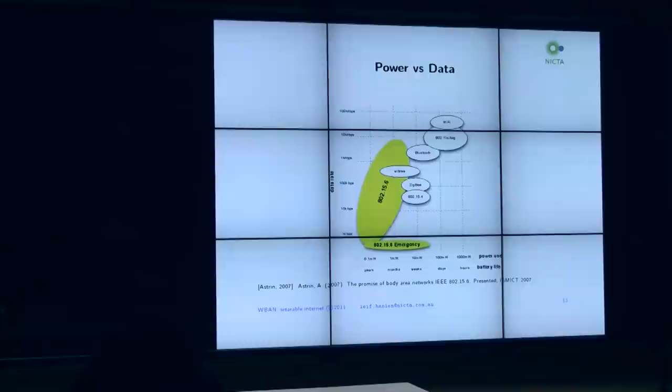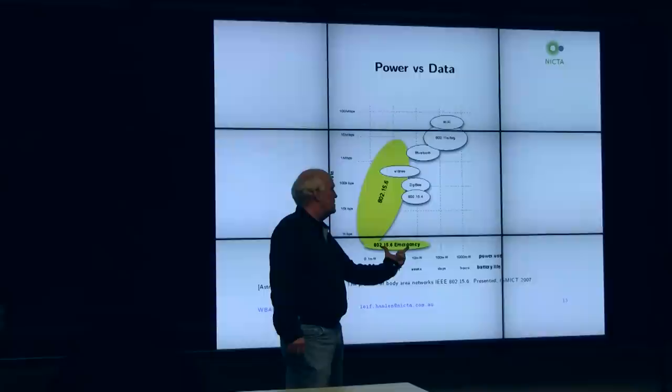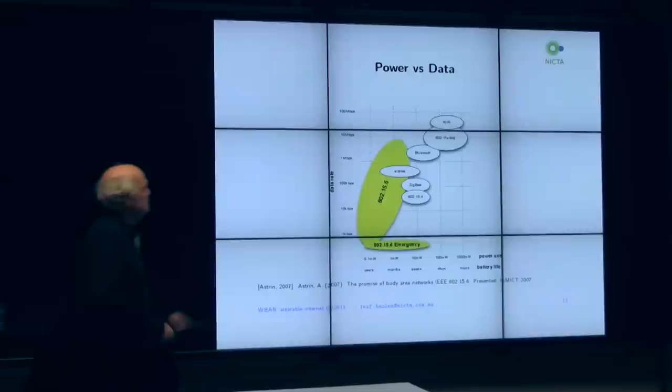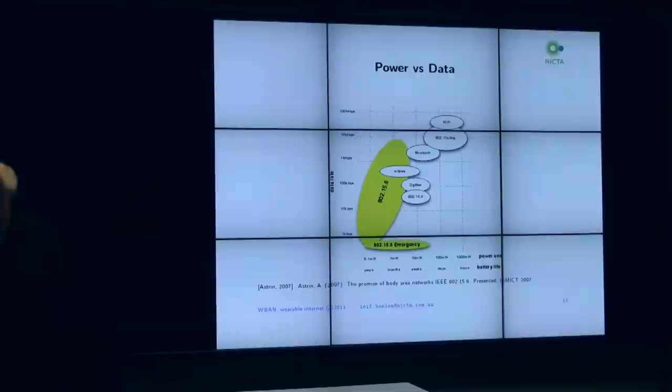This graph shows data rate versus the amount of power used and battery life, which is where the new 802.15.6 protocol fits in. Another protocol called Zigbee - sort of like Bluetooth but more suited to body area networks - is shown here. Bluetooth uses quite a bit of power, while Zigbee has a slower data rate but uses much less power.